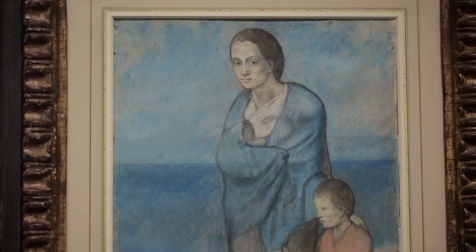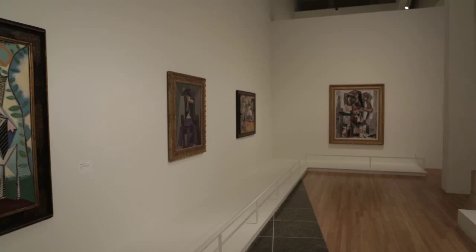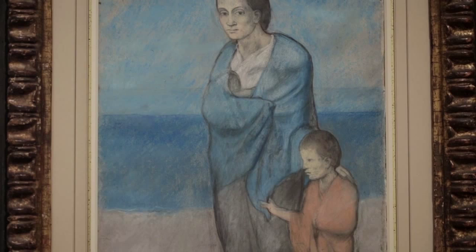Viewers will have a chance to really trace his evolution from the earliest sketch in the show, from 1898, up to the last painting in the Wexner collection, from 1959.